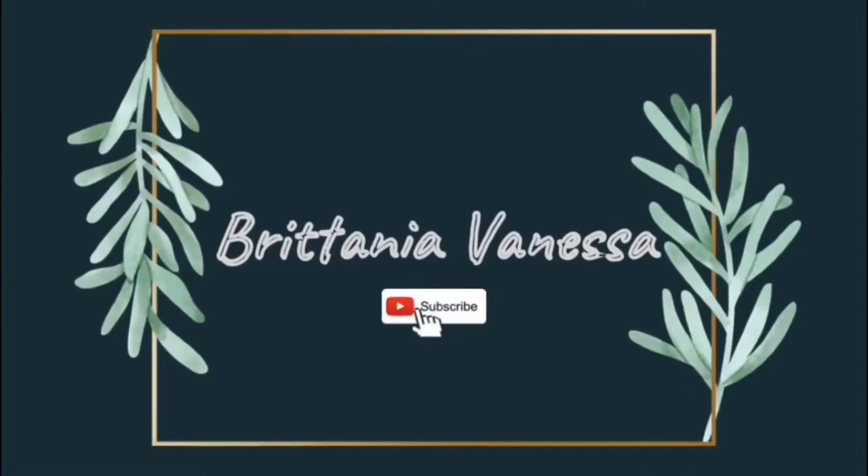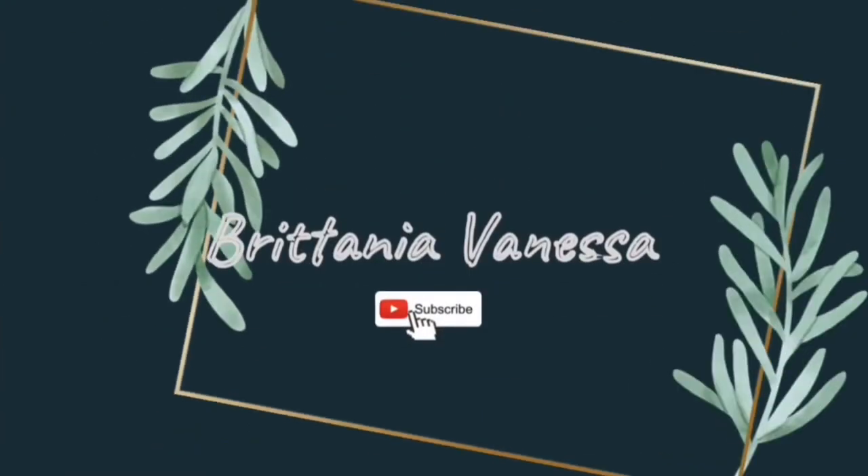I miss you all. Hey guys, welcome back to my channel. If you're new, my name is Britannia. I would love it if you subscribe to my channel.